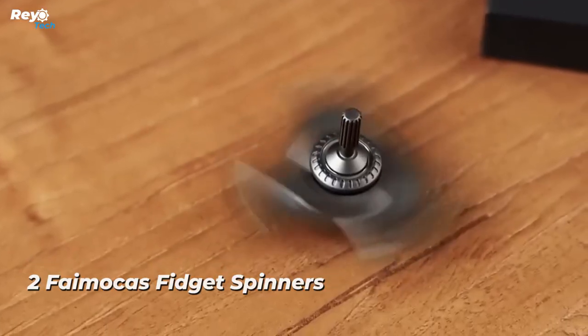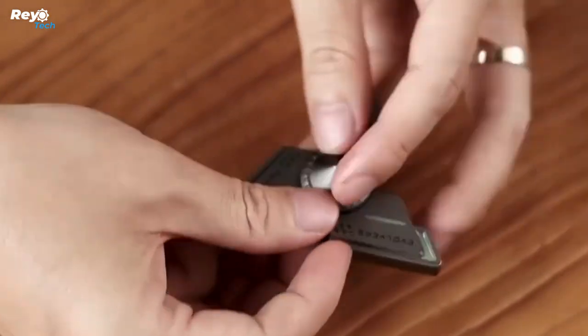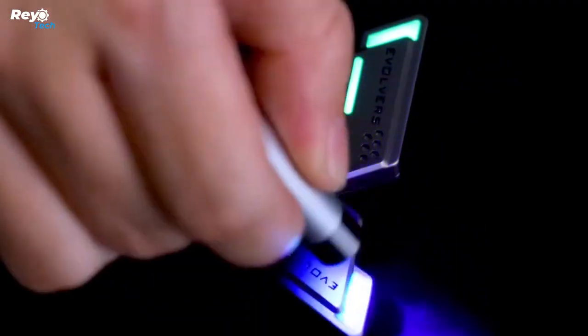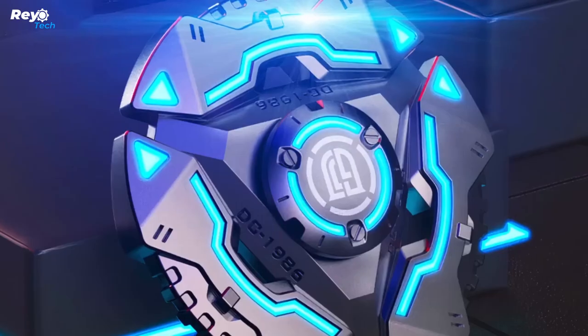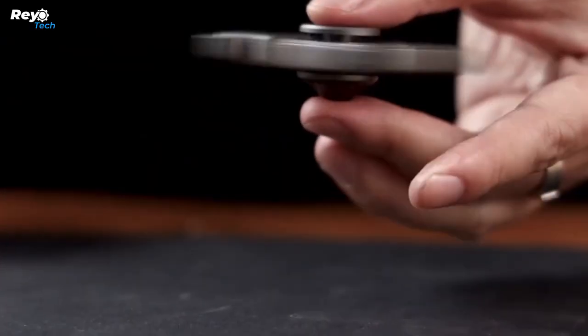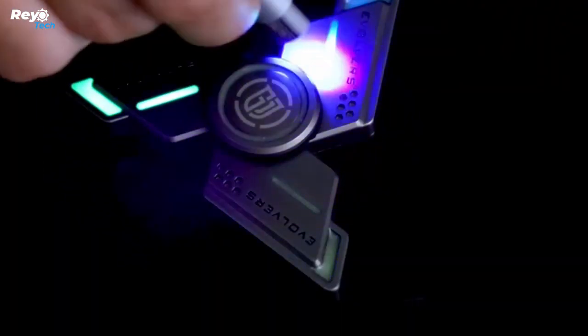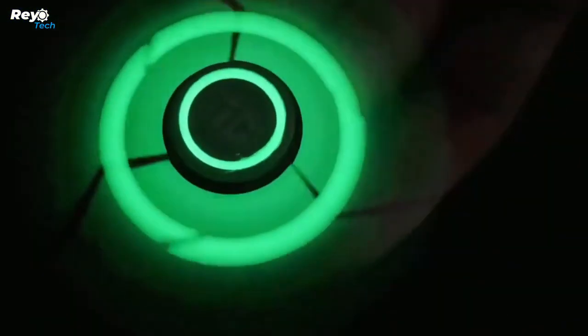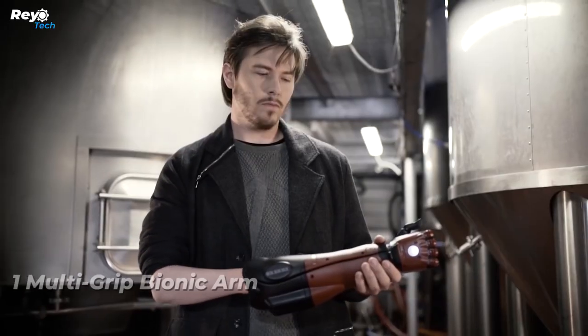Number 2: Fymocas fidget spinners. This fidget spinner from Fymocas is intended to relieve stress and worry in people of all ages. It is appropriate for passing the time, calming, and concentration, and can help you find tranquility and boost your creativity. It has a rotation time of more than five minutes, has a silent bearing, and can make a sound of less than 15 decibels. It can also be disassembled and assembled. In glow-in-the-dark mode, holding a flashlight up to it for two to ten seconds absorbs the luminous light, which is then released when rotating in a dark environment.